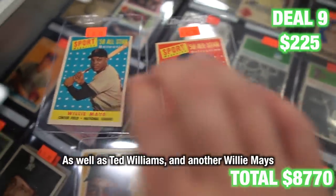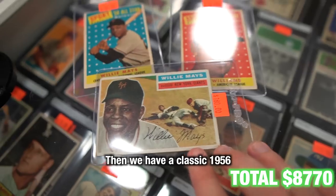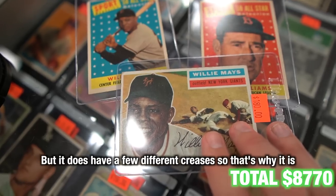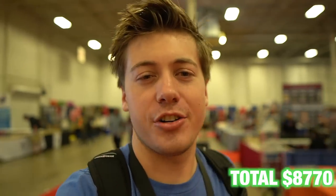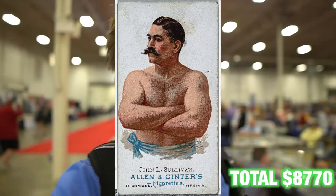Another quick deal — $225 — we got a Willie Mays, a Ted Williams, and another Willie Mays, both '58 All-Stars. And a classic 1956 that has a few different creases, which is why the price tag is what it is, but these weren't too bad. That's it for the Chantilly card show — it's been about $9,000 today, a ton of great pickups. If you didn't watch my video from last year, I picked up a John L. Sullivan Allen & Ginter in an A5 — what an amazing card. Make sure to watch that vlog.